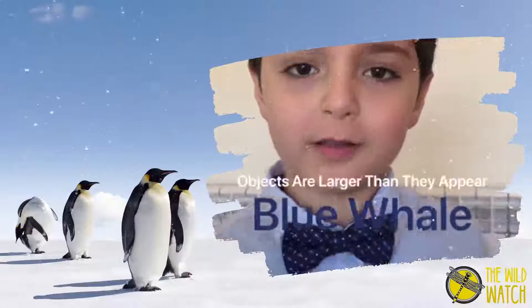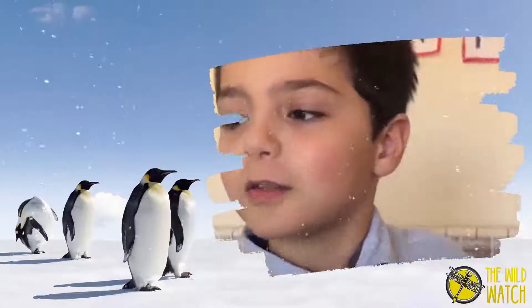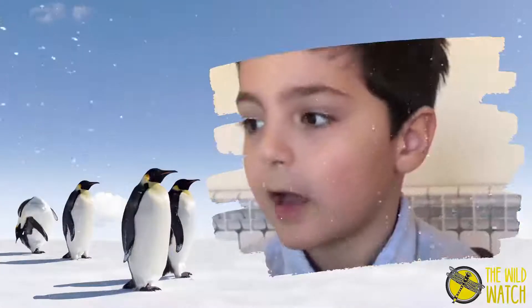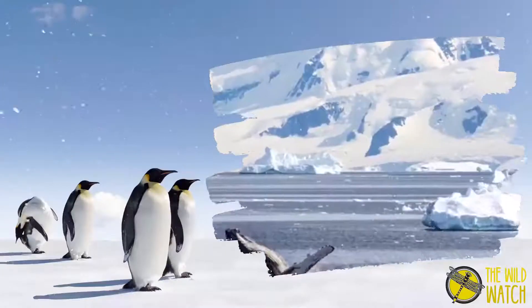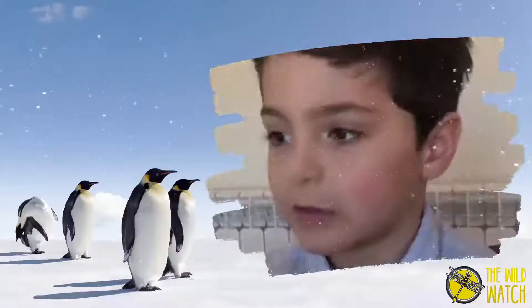The blue whale is the largest animal on Earth. During the Antarctic summer, they feed for about eight months and fast for four months, living off their fat reserves.